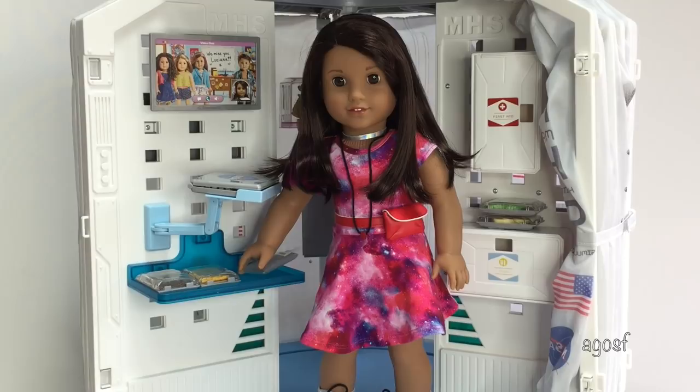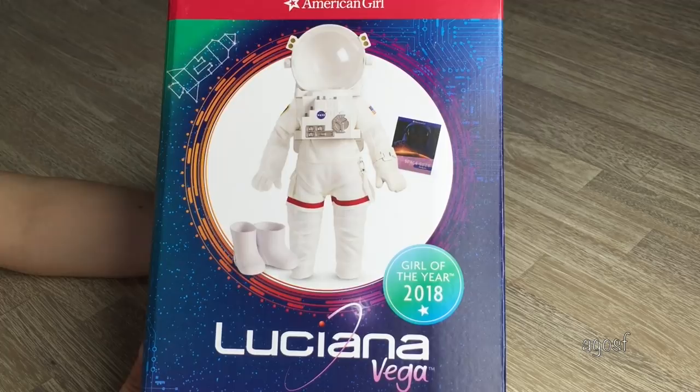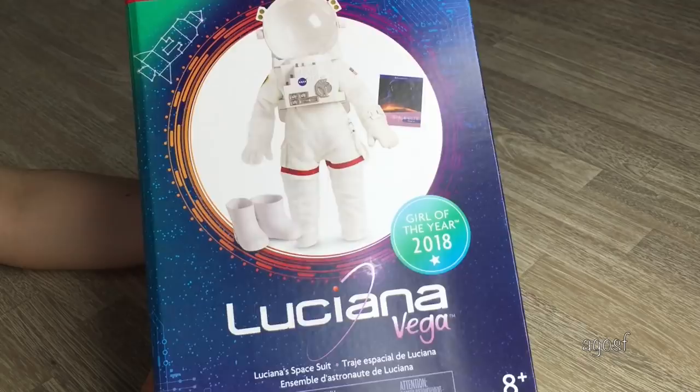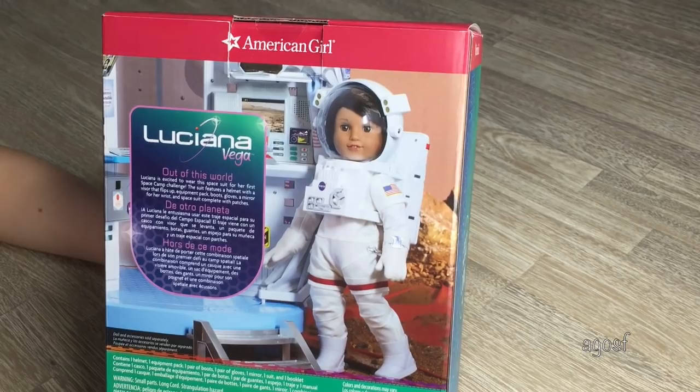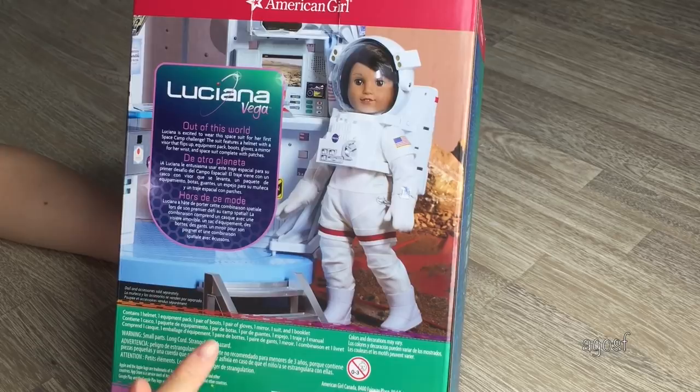The last item we will be taking a look at today is Luciana's Space Suit. This set is definitely very pricey — it retails for $75 — but I am so excited about it because it will look amazing on Luciana. It's a very heavy box, which means it will be great quality. It comes with a helmet, an equipment pack, a pair of boots, a pair of gloves, a mirror, a suit, and a booklet. So let's open it up.